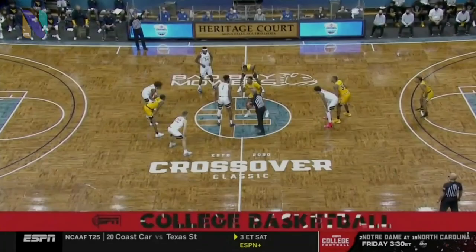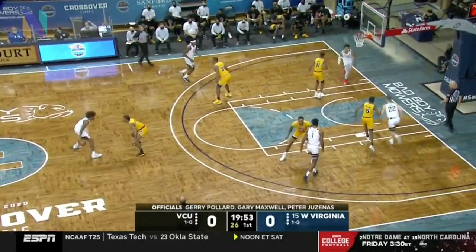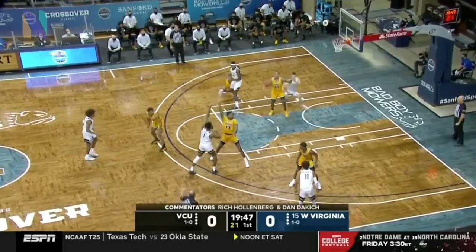We're watching action under Shaka Smart over the last 10 minutes of the second half last night. The Mountaineers in the white uniforms controlled the opening tip with Deuce McBride running the show for Bob Huggins. He's guarded by a freshman, Adrian Baldwin.